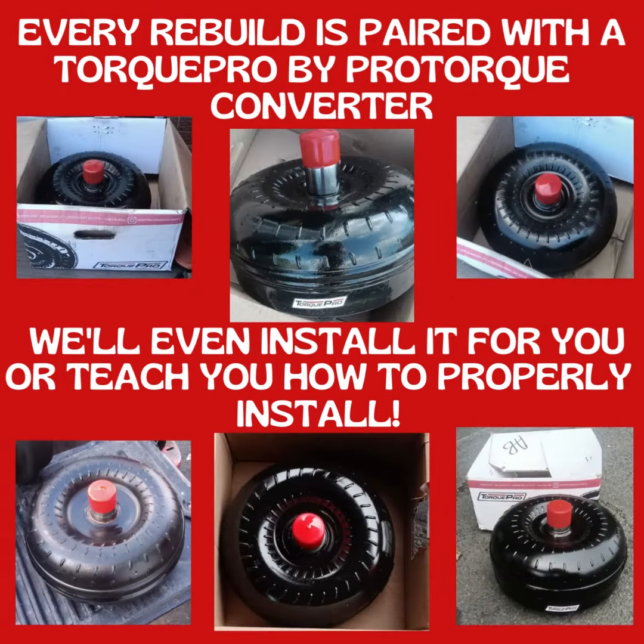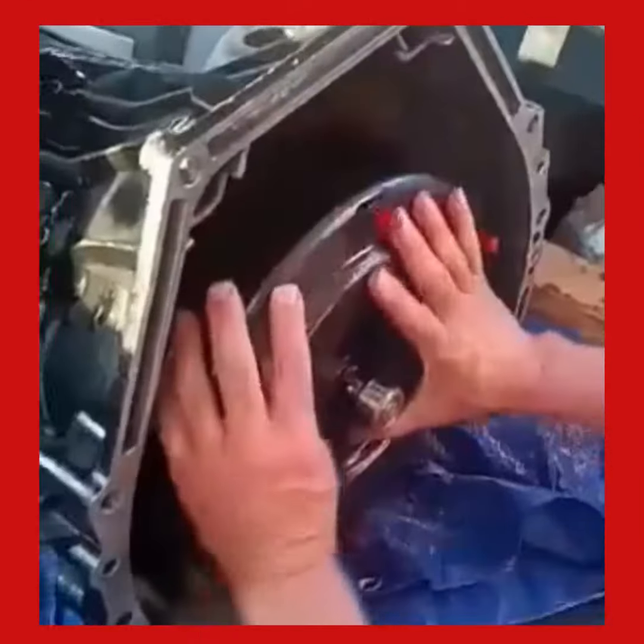Every rebuild is paired with a Torque Pro by ProTorque converter. We'll even install it for you, or teach you how to properly install.